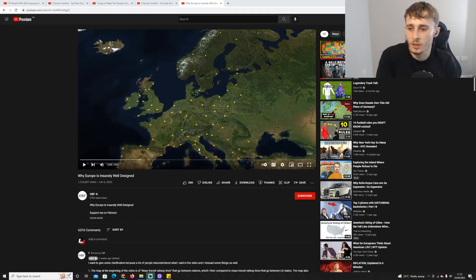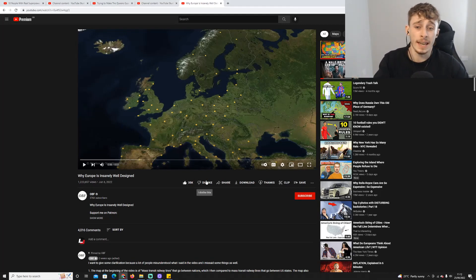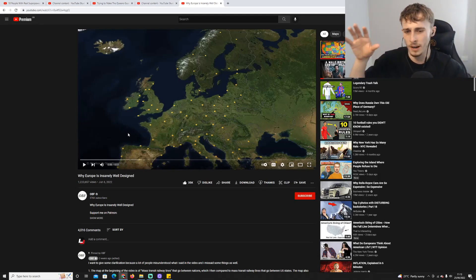Welcome back to another video. This is a reaction to 'Why Europe Is Insanely Well Designed.' This video has been suggested for a long time so I eventually caved in. I'm going to be honest — in the thumbnail it's obviously Europe vs the US, comparing the two. I always assumed in the modern day the US is better designed in terms of roads and stuff because it's designed for the modern world.